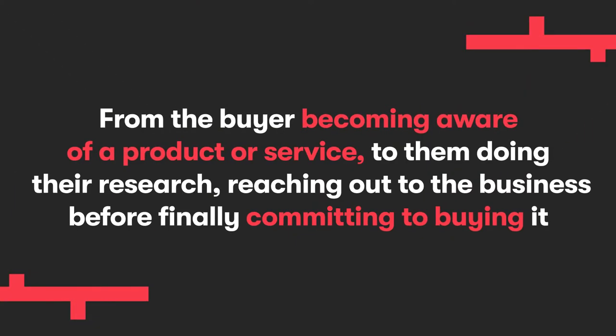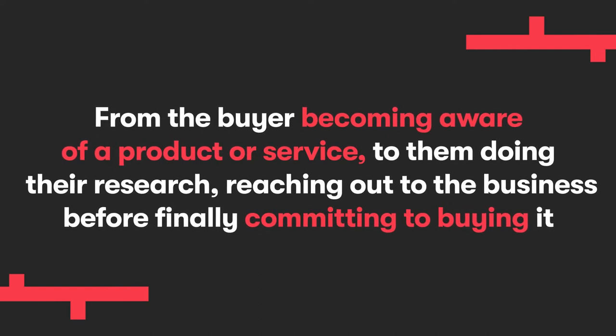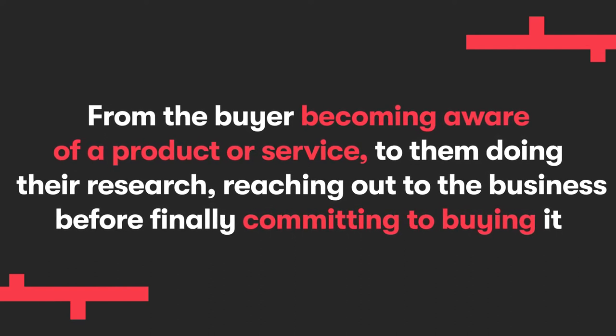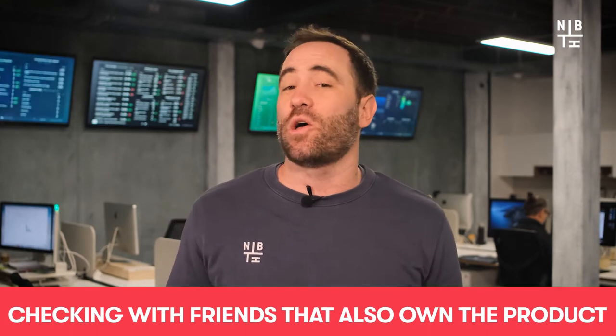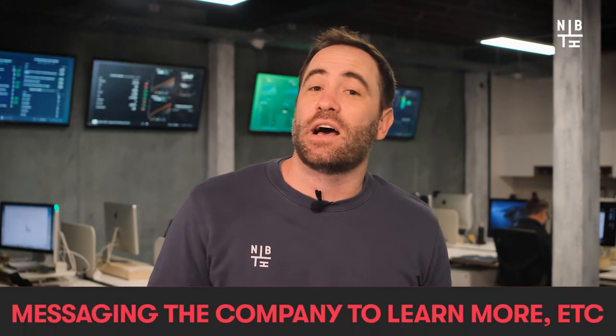Typically, before truly becoming a customer, an individual goes through what we like to call a marketing funnel. It comprises of a variety of stages, from the buyer becoming aware of your product or service, to them doing their research, reaching out to the business, before finally committing to buying it. In the modern age, it's easiest to visualize it as all of the stuff a person does on their phone prior to actually buying something — researching a company, checking with friends that also own the product, messaging the company to learn more, etc. It's a concept that many marketers and salespeople use to define the journey that a potential customer takes before pulling the trigger.